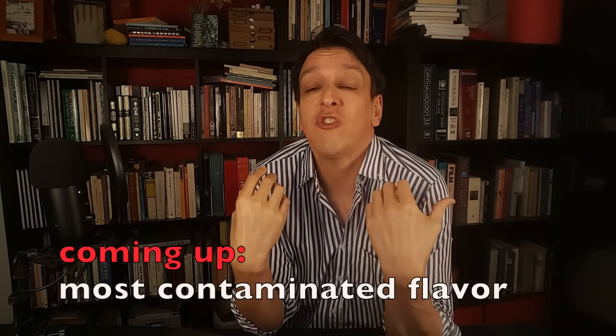As we're going through these products one by one and naming names, this is the beauty of not having sponsors — of turning down every sponsor since day one on this channel and any commercial affiliation — because I just don't care which brands look good or bad. We can look at things objectively, and all I care about is facts, my safety, and yours.